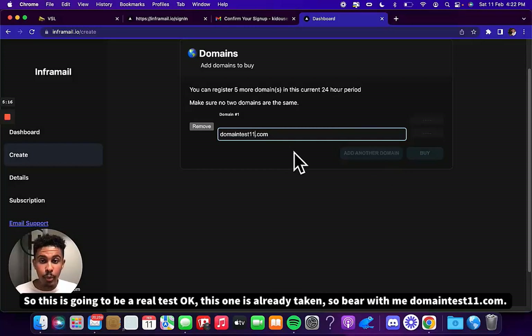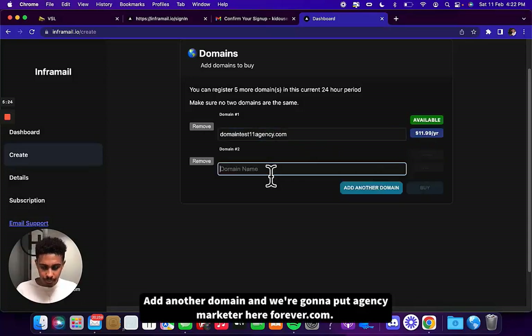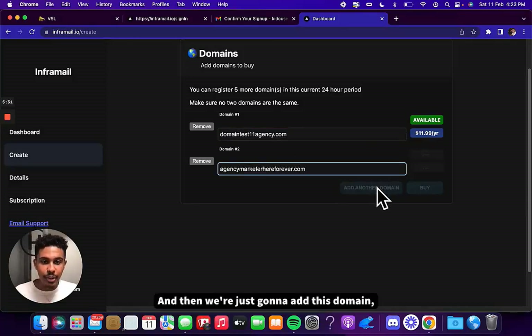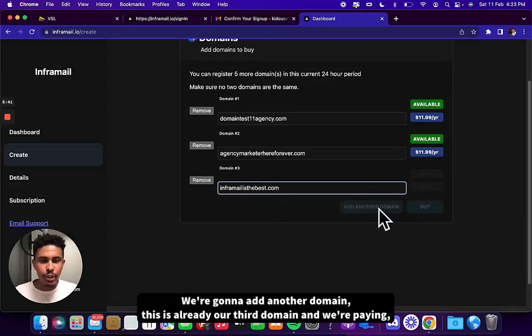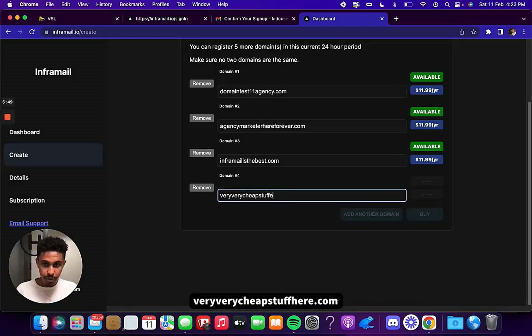That one is already taken, so bear with me. Domaintest11.com. Add another domain — agencymarketerhereforever.com. And then we're going to add this domain right here: InforMail is the best, thebest.com. We're adding our third domain, and we're paying $11.99 per year for each one. Very, very cheap.